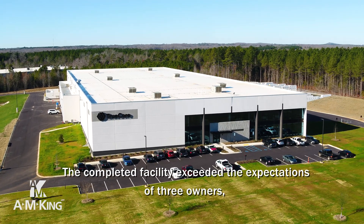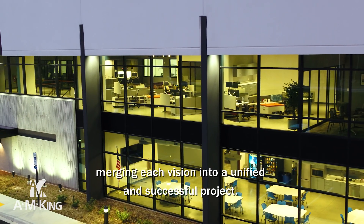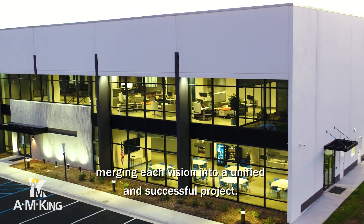The completed facility exceeded the expectations of the owners, merging each vision into a unified and successful project.